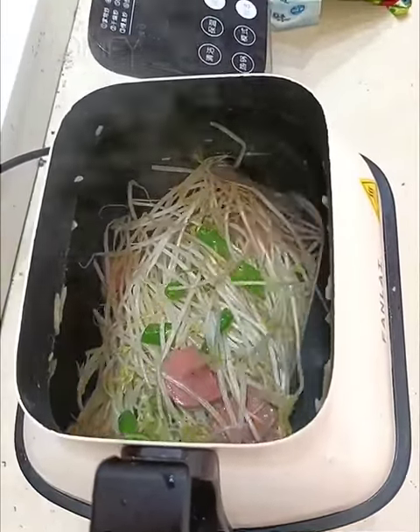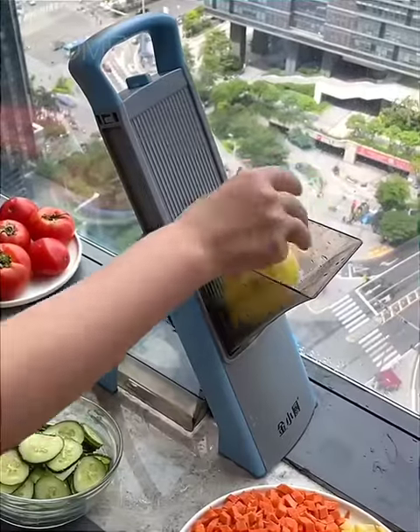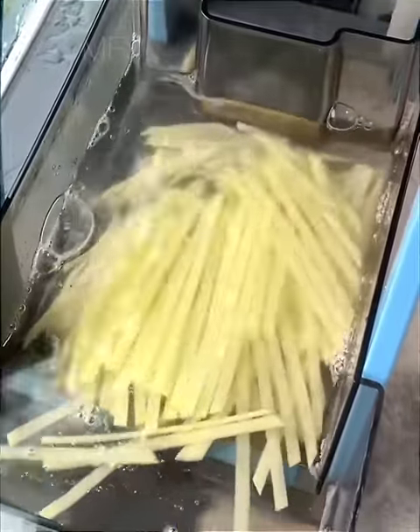This is a mini fan-like cooking machine that can be used for frying, steaming, and baking. This is a mini french fries cutter that can cut different vegetables as required.